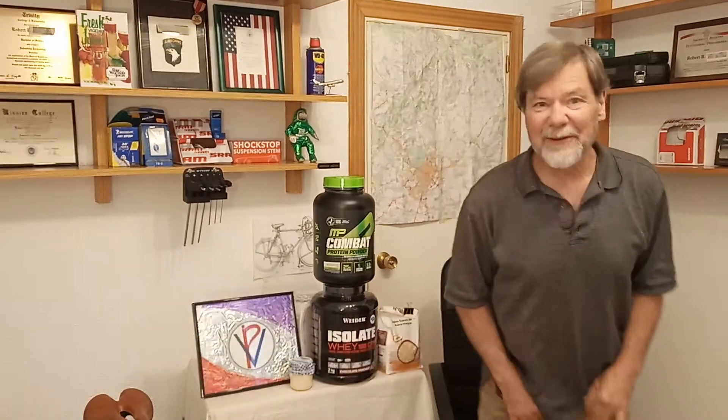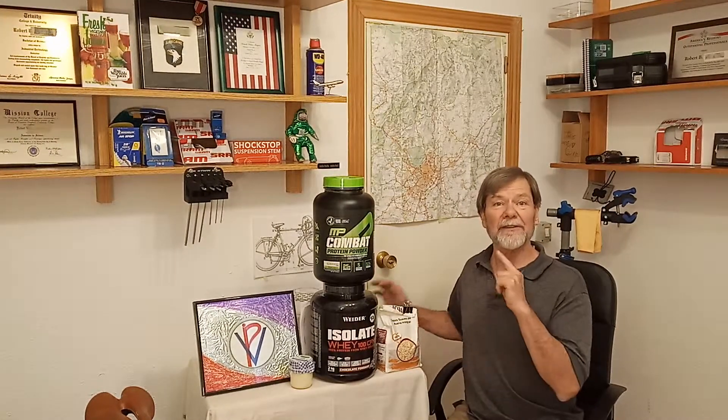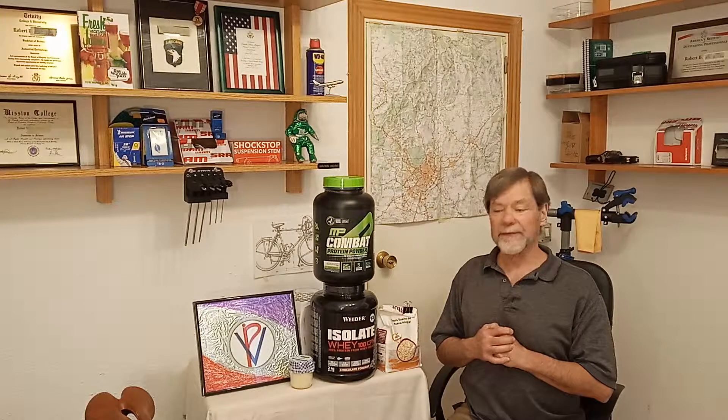Welcome to VeloPro! My name is Bob and I want to talk about amino acids.